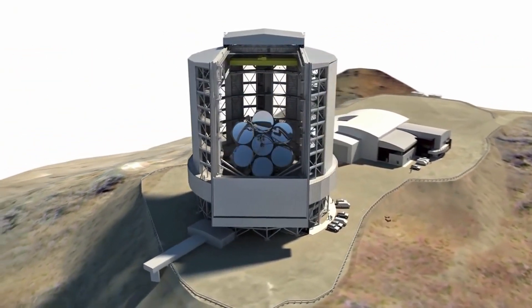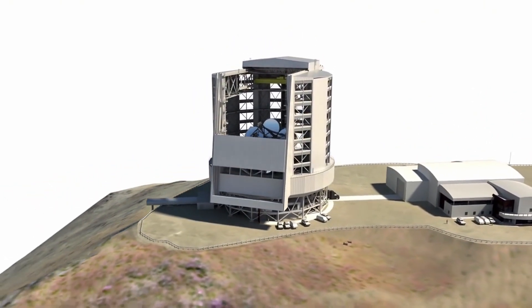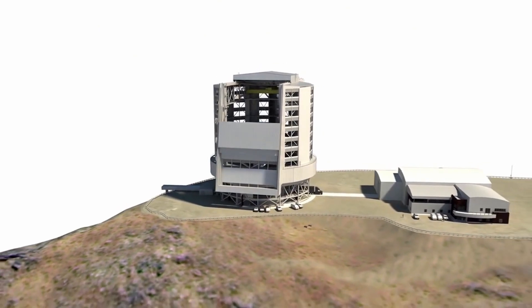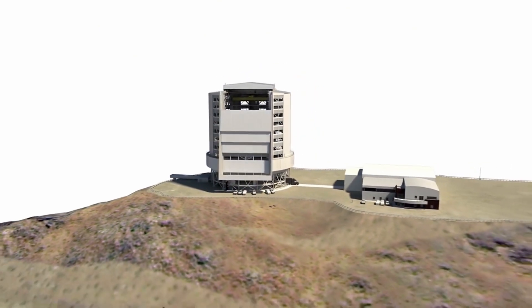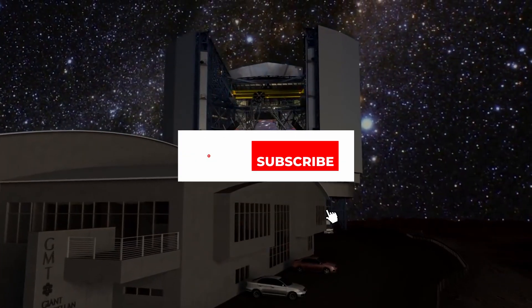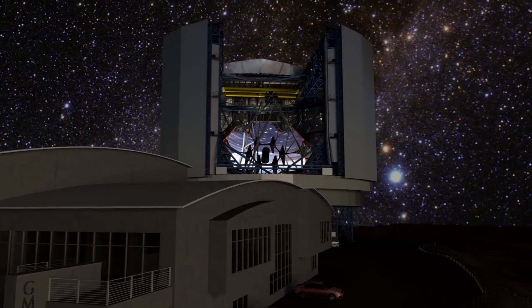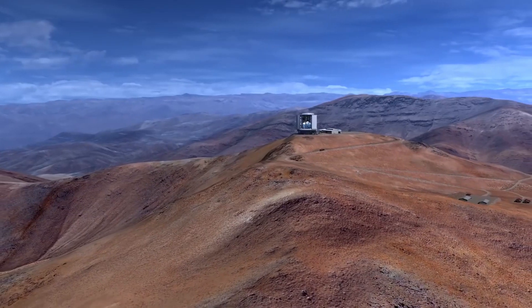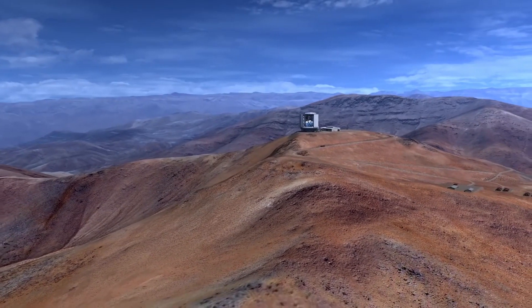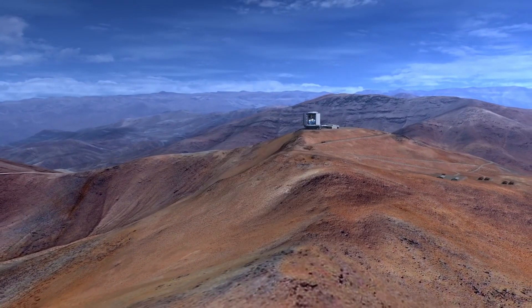What do you think — will the Giant Magellan achieve what it's designed to achieve, or will it be just another white elephant project? Let us know in the comments! Make sure to smash the like and subscribe button. If you don't, we'll hire a giant telescope, find you, kidnap you, and force you to not only smash the like and subscribe button, but also turn on our notifications. That's a promise, not a threat! Goodbye, and remember to stay safe!